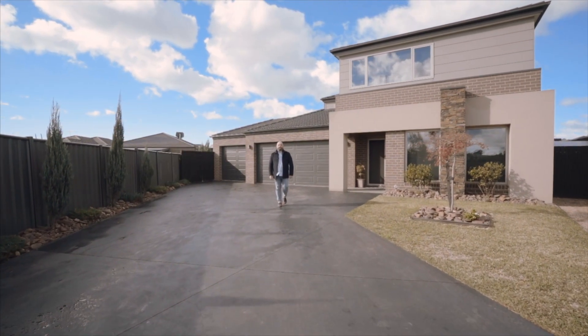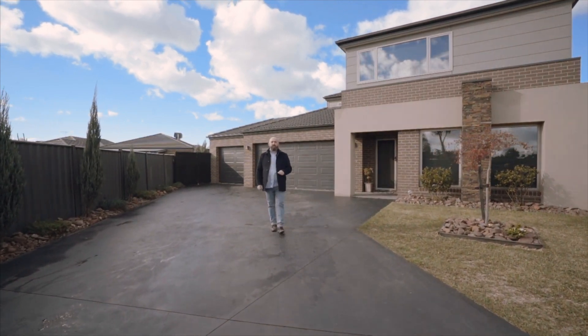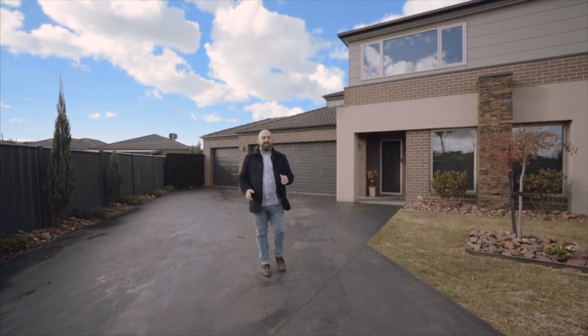Hi, I'm Alan Hisa from Iconic Estate Agents. Today we showcase this amazing home in the highly sought-after Eucalyptus Estate. Ladies and gentlemen, please enjoy the tour of this fantastic home.